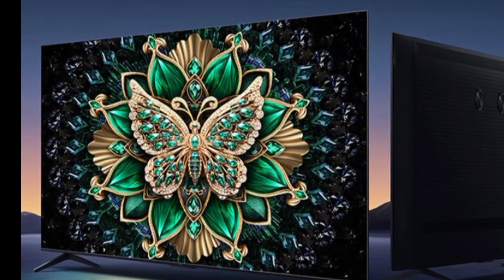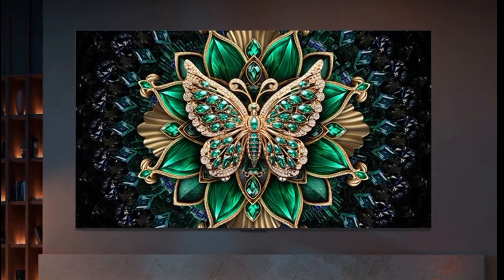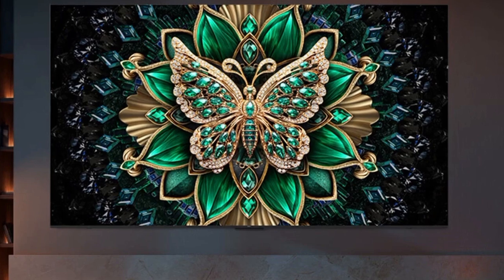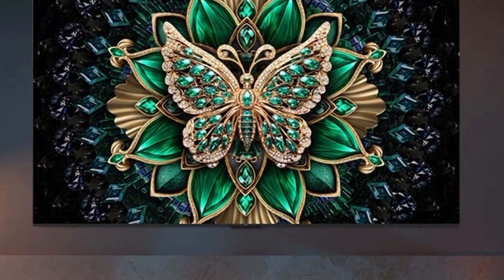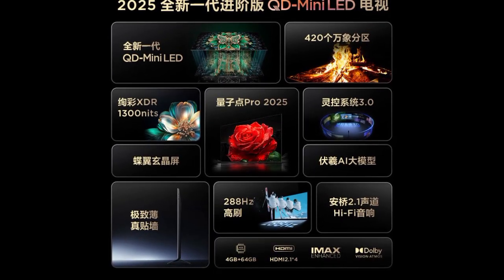They feature 4K resolution and advanced QD Mini LED technology with up to 420 local dimming zones, delivering unparalleled brightness, contrast, and picture clarity. The TVs support a peak XDR brightness of up to 1300 nits, with Quantum Dot Pro 2025 technology, offering vibrant, lifelike colors in a 96% DCI-P3 color gamut, for professional-grade accuracy.